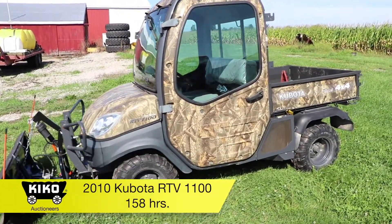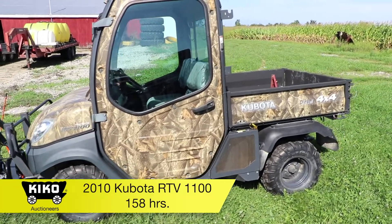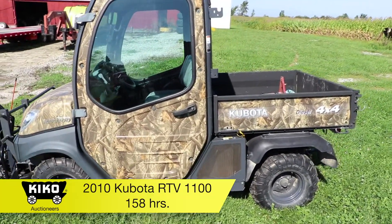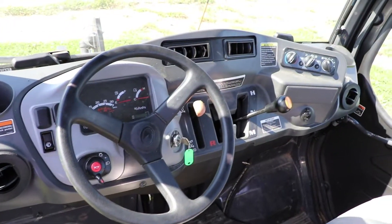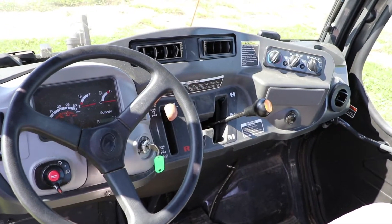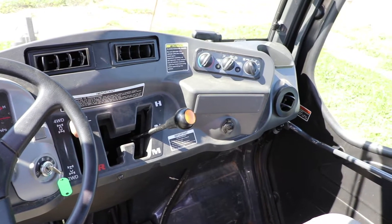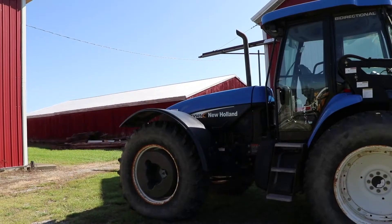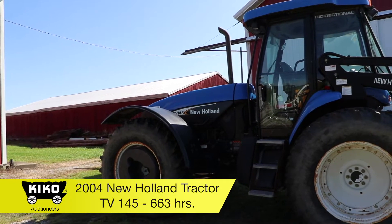2010 Kubota RTV 1100, it is 4x4, does have a camo finish. Full cab, heat, air conditioning, only 158 hours. Does have a power angle blade and hydraulic bed.